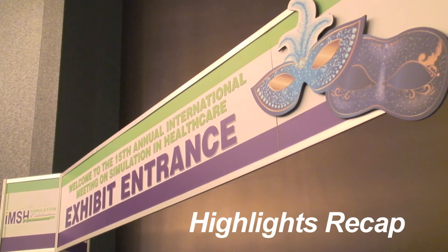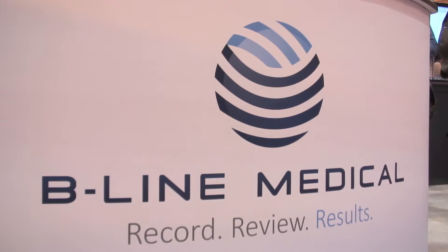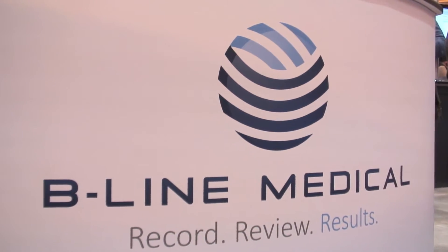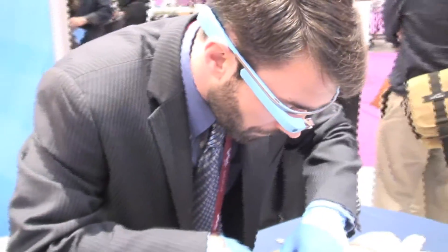IMSH 2015 was another showcase year for innovations in medical simulation. Starting off, I visited the Beeline Medical booth, who announced a first for healthcare simulation with the ability to capture first-person perspectives in their AV recording platform.